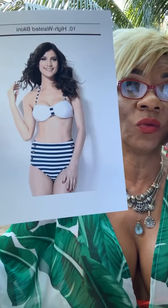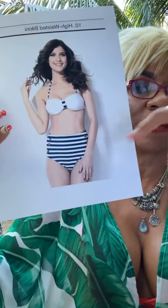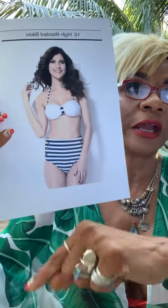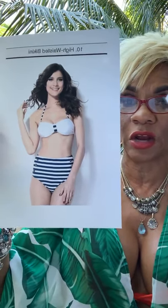Number ten is called the High-Waisted Bikini. This bikini is for women who are not fond of revealing their waistline but still want to wear bikinis. It helps to cover up any areas around the waist. It's suited for people who have had babies and whose tummy is not quite as flat — this camouflages that area. So it's suited for women who still want to wear a bikini but don't really want to show their waistline area.